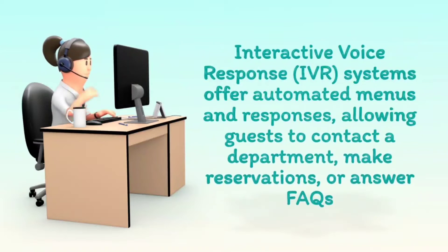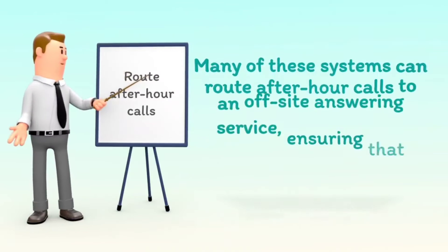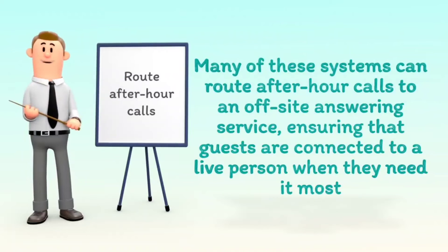Interactive voice response systems offer automated menus and responses, allowing guests to contact a department, make reservations, or answer FAQs. Many of these systems can route after-hour calls to an off-site answering service, ensuring that guests are connected to a live person when they need it most.